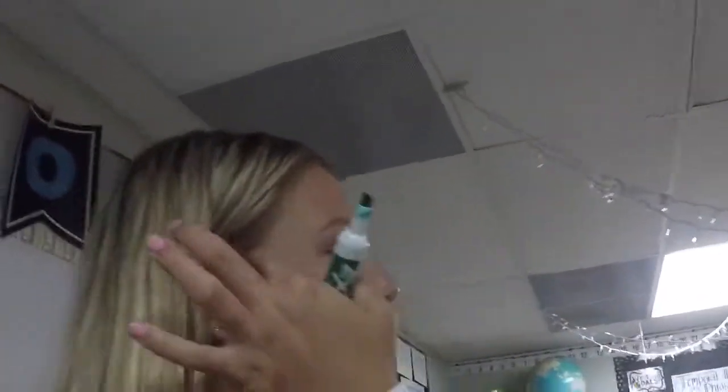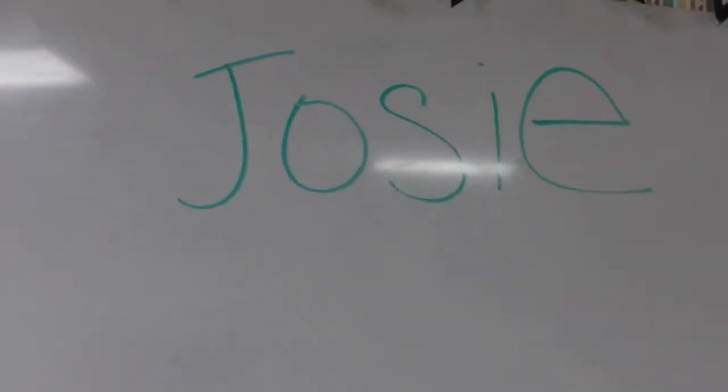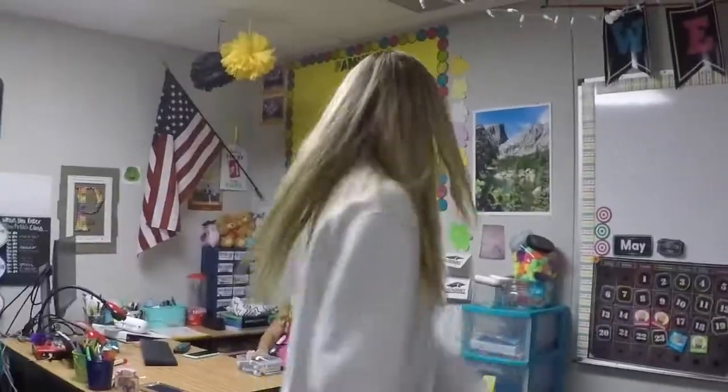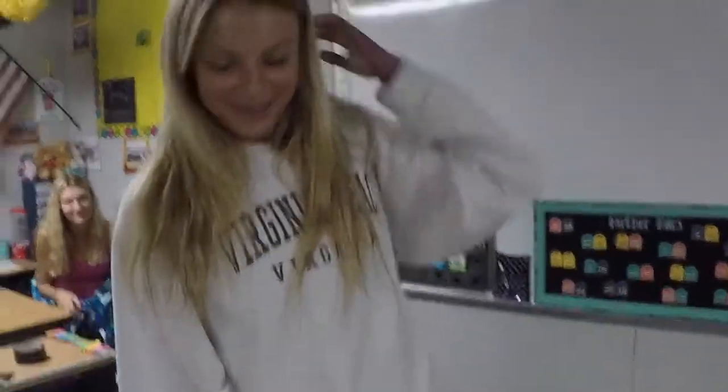So we're currently at Josie's classroom, and I just tested all of her dry erase markers on the board. We'll write her name — this is really hard to do. Josie. That's her name, Miss Josie. So we're in my classroom and Kennedy wants to teach you guys a lesson — she's going to teach you how to add 2 plus 2.